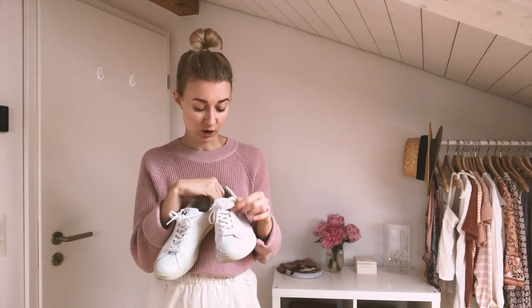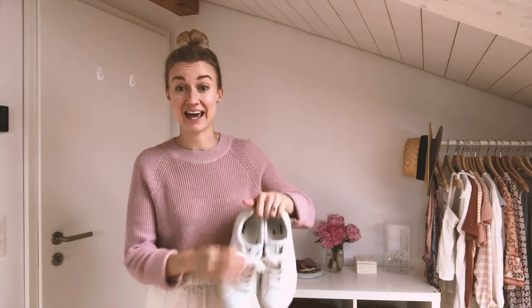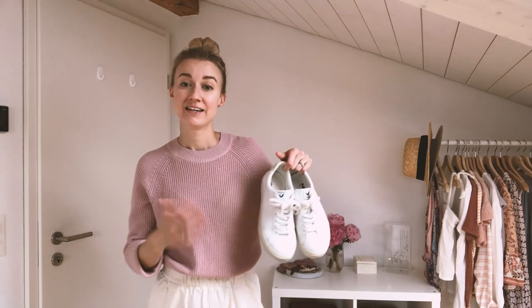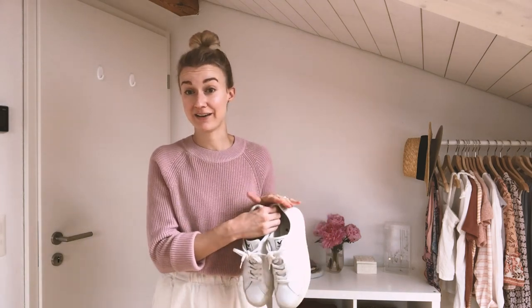If sneakers aren't really your thing — if they're a bit too casual — you could choose a lighter pair of boots instead, or some other kind of closed-in middle-of-the-range weight shoe that you can get away with wearing in warmer or cooler climates.